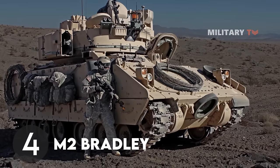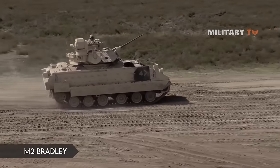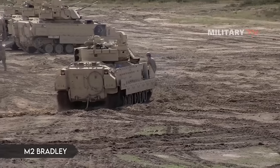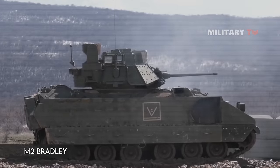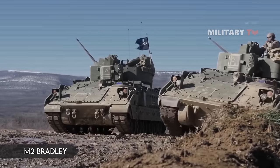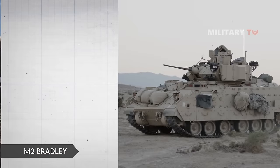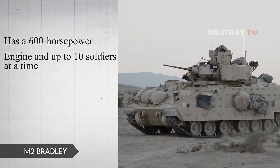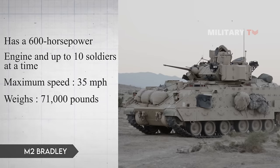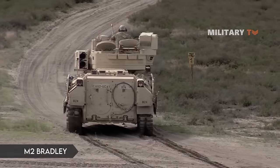Number 4: M2 Bradley Fighting Vehicle. The Bradley Fighting Vehicle (BFV) is available in numerous models, but the one designed for combat operations has a 25-millimeter Bushmaster cannon and armor-crushing missiles. This type has a 600 horsepower engine and can transport up to 10 soldiers at a time. The maximum speed is 35 miles per hour. The BFV's weight is roughly 71,000 pounds and has a fuel tank that contains 155 gallons.